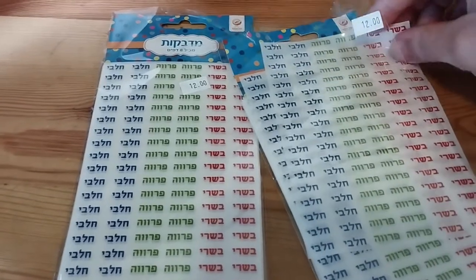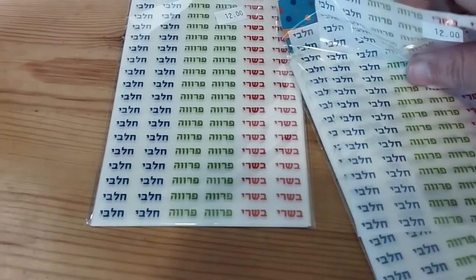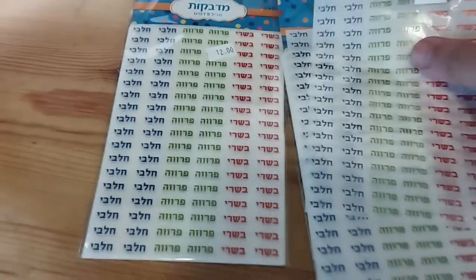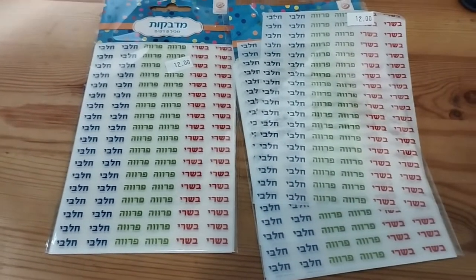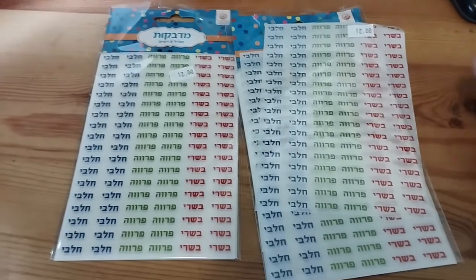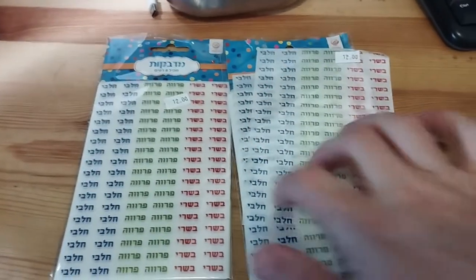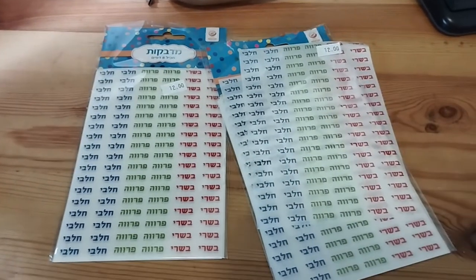These are so cheap — six shekels — and you get eight pages worth of stickers, each with about 20 stickers, for like one dollar. So there's really no reason to hold back — just go to town and stick these everywhere.